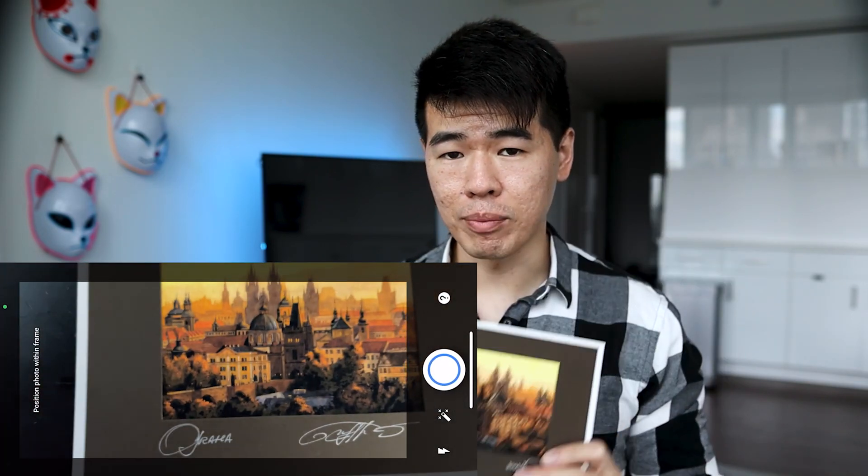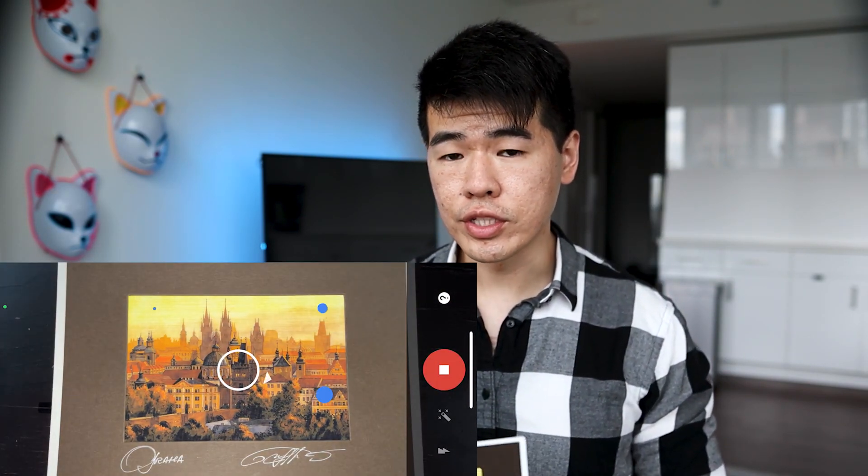Let me show you. I'm gonna take this card that I have here and take a picture. Photoscan will then use these four circles and ask me to line up the image. After you do that you're basically done — here's what it looks like.